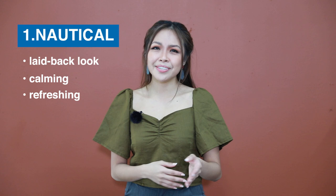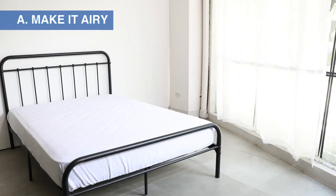Thanks to its beachy color palette, which includes shades of blue, white, seafoam green, and nude brown. Make it airy — to achieve the relaxing feel of this look, make sure the wind and sunlight can enter your room.